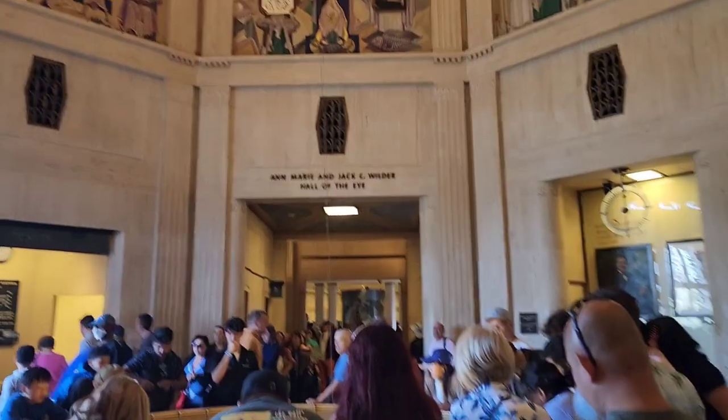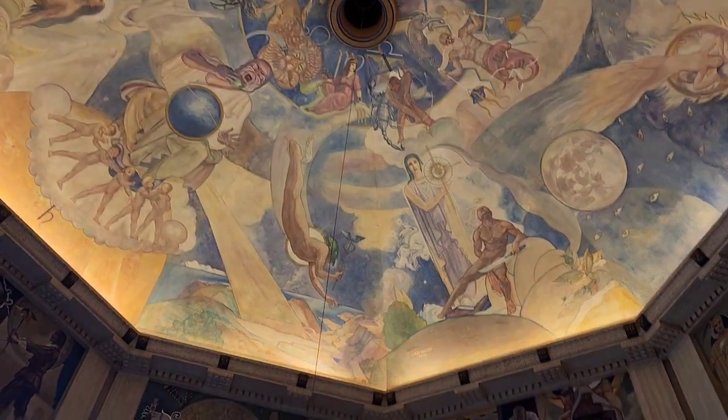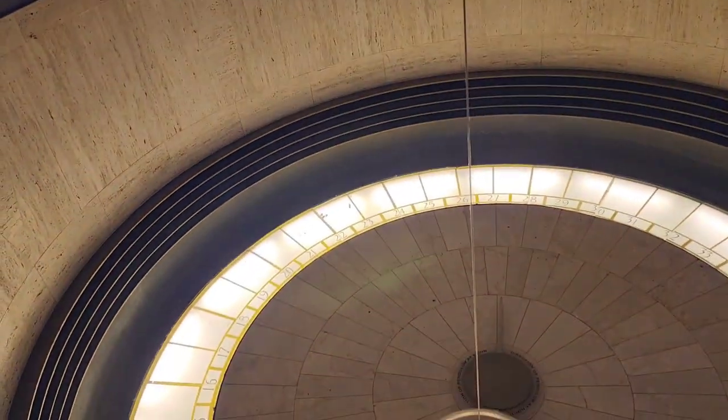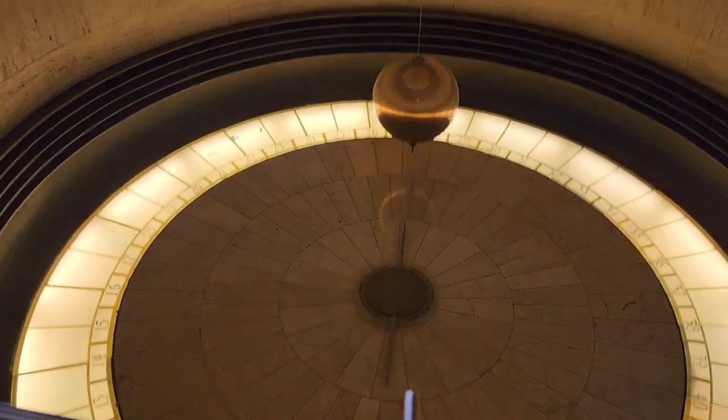The observatory is known for its iconic art deco architecture and its role in public astronomy, providing educational exhibits, planetarium shows, and telescope viewing opportunities for visitors interested in astronomy and space science. It also serves as a filming location for various movies and TV shows due to its picturesque location and historical significance.